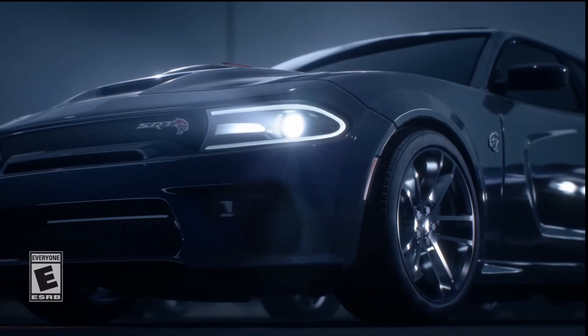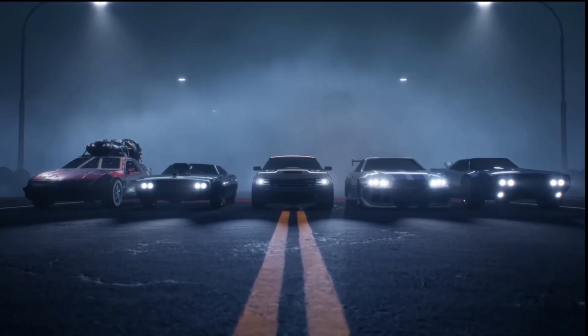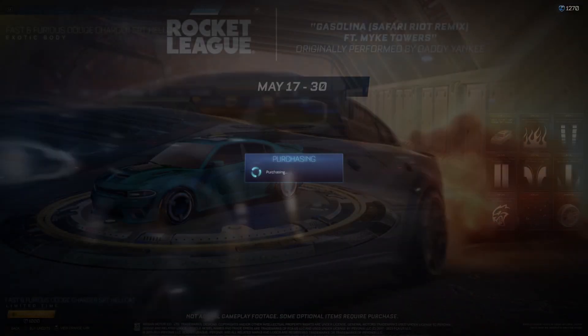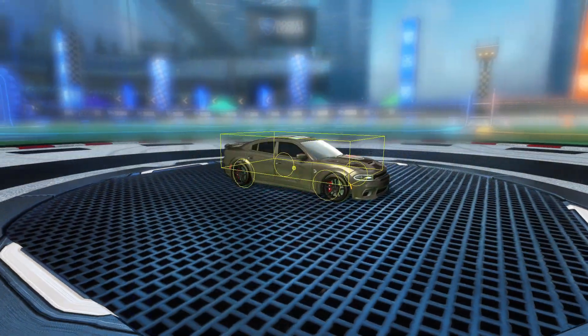The Dodge Charger SRT Hellcat has arrived, and with it comes the return of every single other Fast and Furious car in the game. In this short video, we're going to take a close look at everything to do with this new car, including how to get it, the customization options, the engine audio, and finally the hitbox.